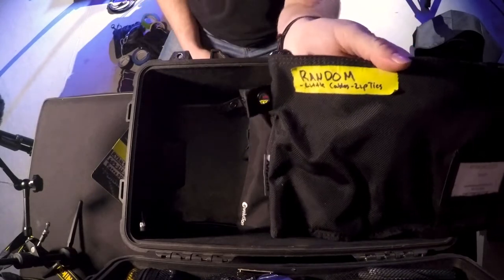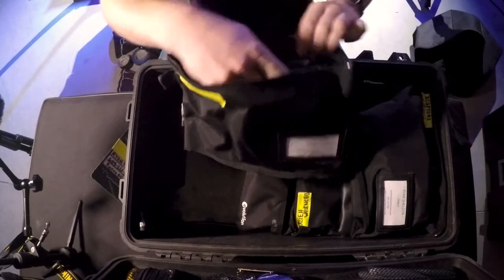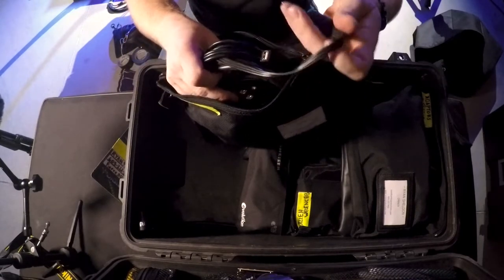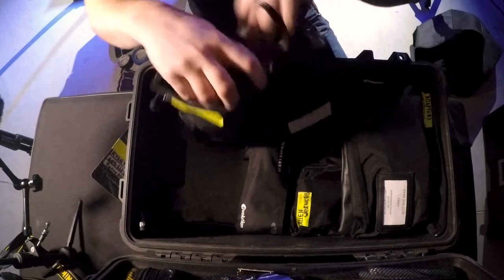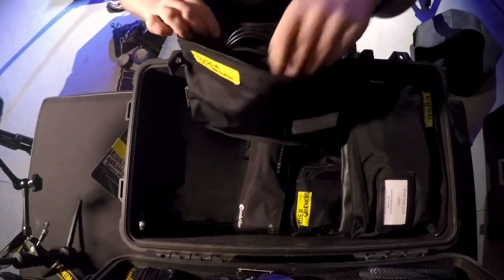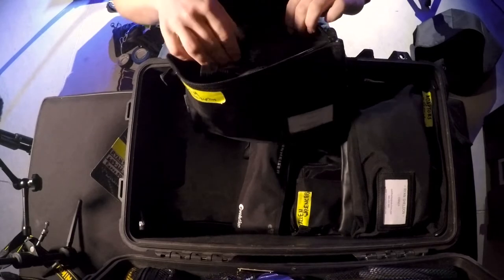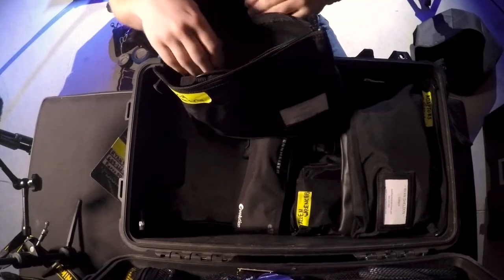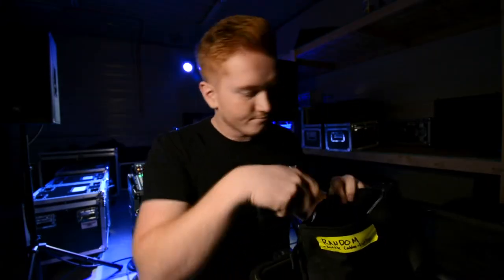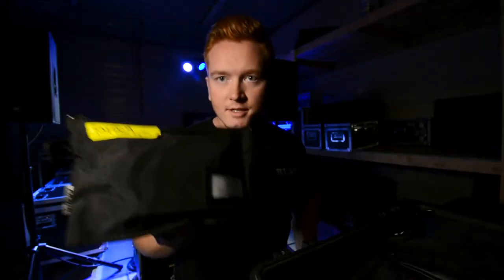Next is a bag of random little cables and zip ties — kind of a random combination. We've got everything from IEC cables for lights, HDMI cables, and USB extenders. I'm not going to go through it all because that would take forever. And for those of you who don't know what zip ties are — there you go. Random little cables and zip ties — check.